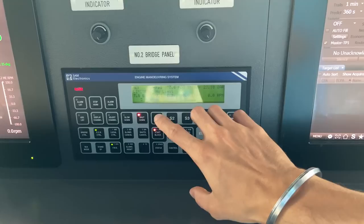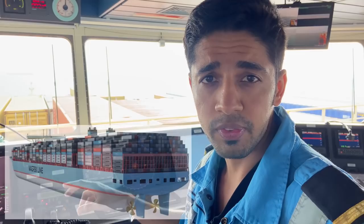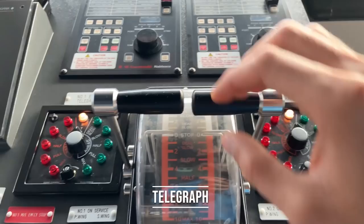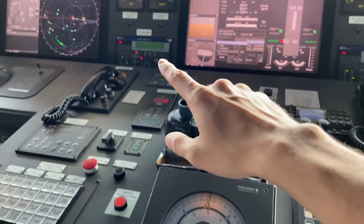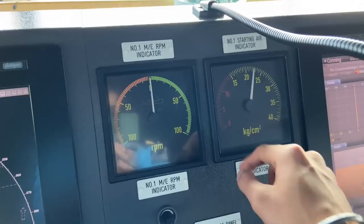Then we have main engine RPM indicator and starting air indicator. This is the manoeuvring panel for number two engine. On this ship we have two engines — if you haven't checked the engine room tour video yet, please do. So this is the telegraph — one handle is for number two engine, the other for number one engine, and the panel for number one is over here. Same thing: we have number one main engine RPM indicator and number one starting air indicator. We have two bow thrusters, number one and number two, from Kawasaki.